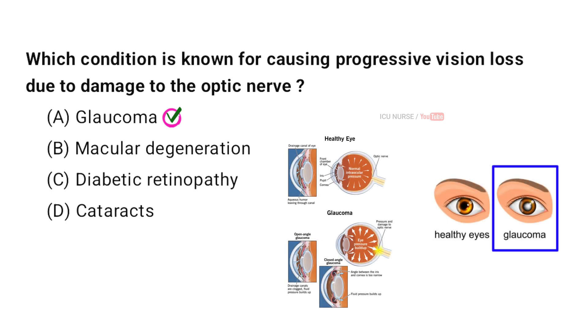Glaucoma causes vision loss because it harms the optic nerve, which sends visual information from the eye to the brain. The damage often happens because of high pressure inside the eye. As the pressure damages the nerve, vision slowly gets worse, starting with side vision and potentially leading to blindness if not treated.